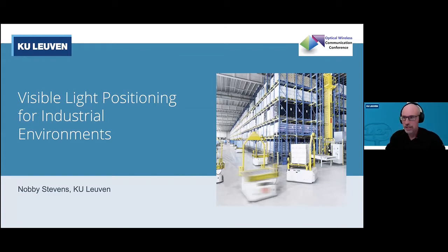I'd like to thank the organisers of this conference for having me for this invited talk. The title of this work is Visible Light Positioning for Industrial Environments. I work at the KU Leuven as an Associate Professor at the Technology Campus in Ghent. KU Leuven has, since about eight years, different campuses spread all over Flanders, where the Technology Campus of Ghent is one of the larger ones.